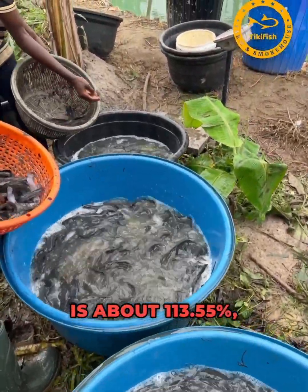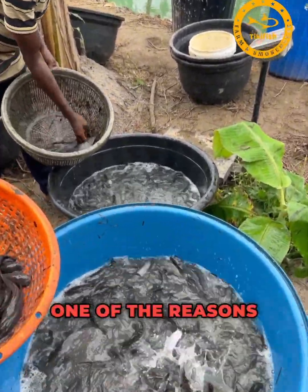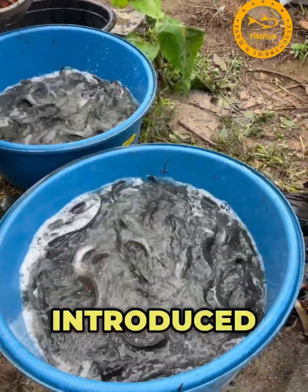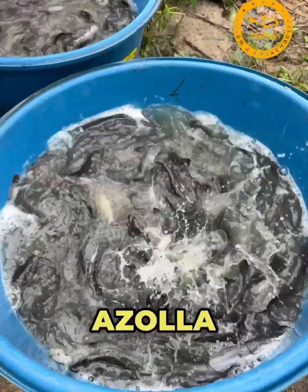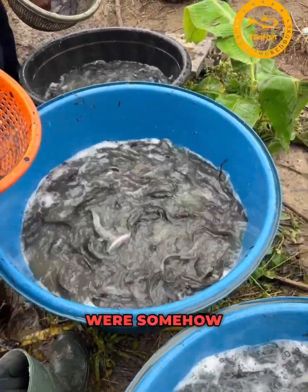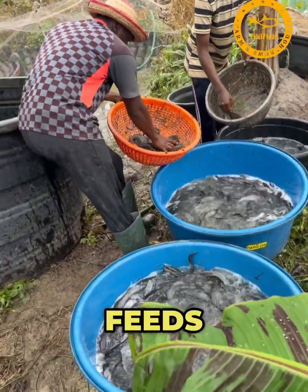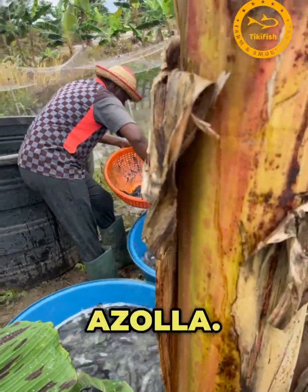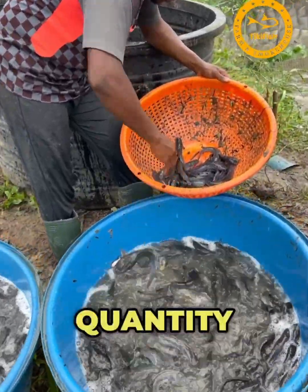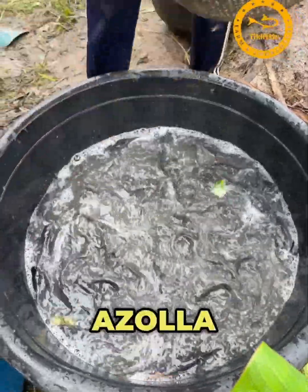One reason I think the performance is this good is because there was a time I introduced water hyacinth and azolla into the pond. There was too much water hyacinth and azolla, and the fish were feeding on them. I later removed the azolla because I needed the fish to consume more fish feed, but the performance may have been aided by the azolla they consumed during those few days.